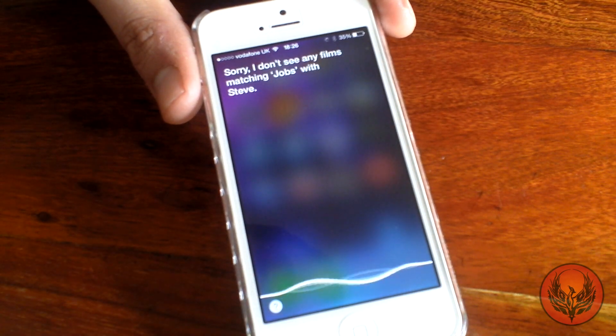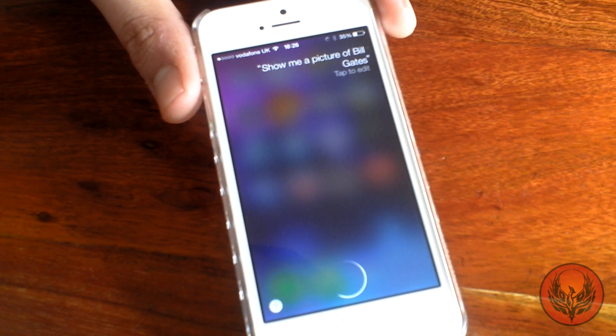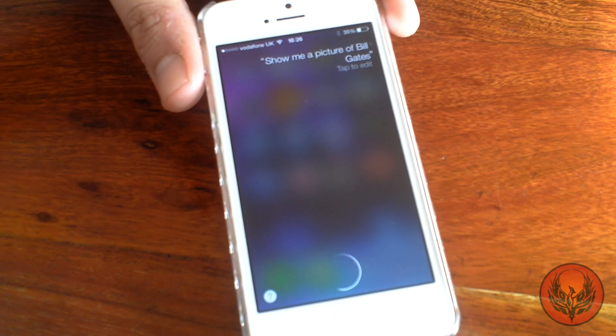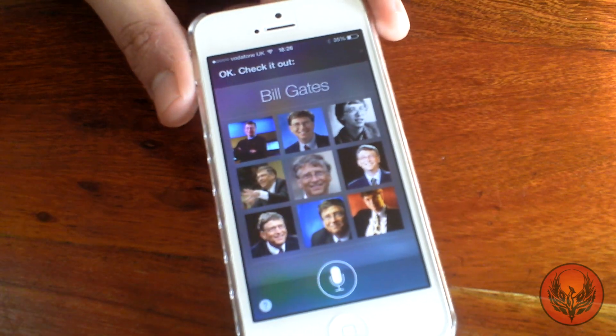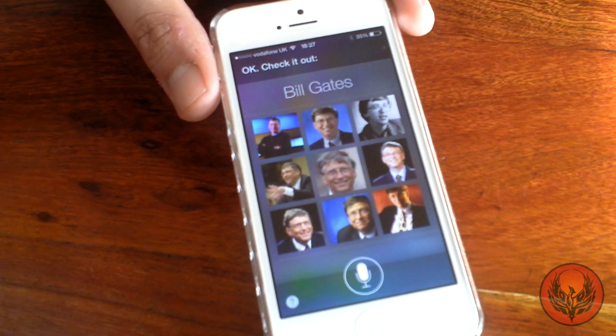Show me a picture of Bill Gates. So it found Bill Gates but didn't find Steve Jobs, which is a little bit odd.